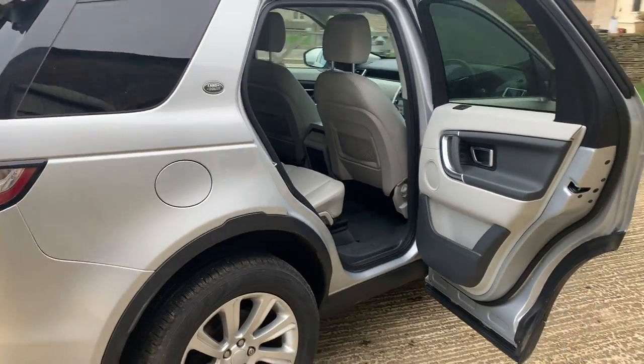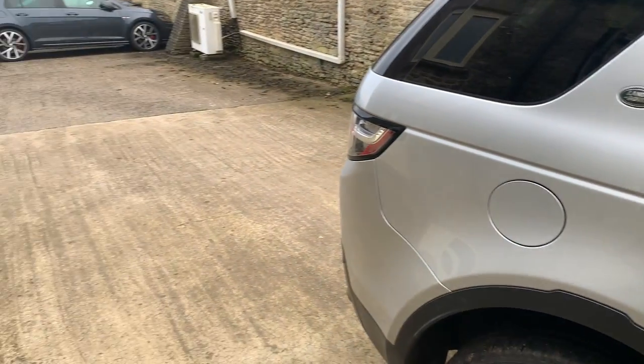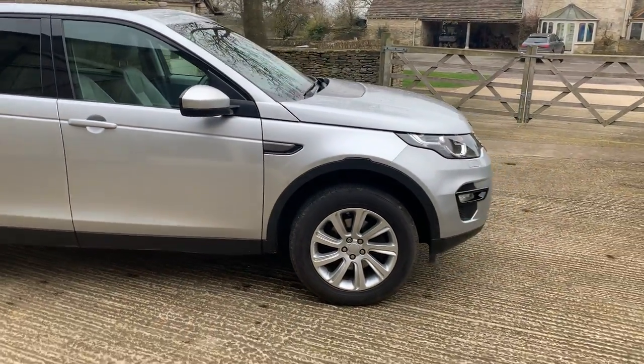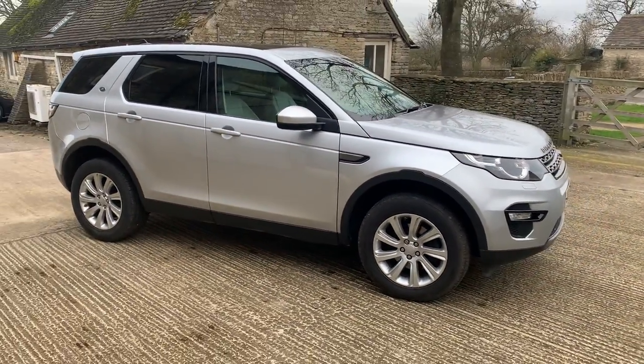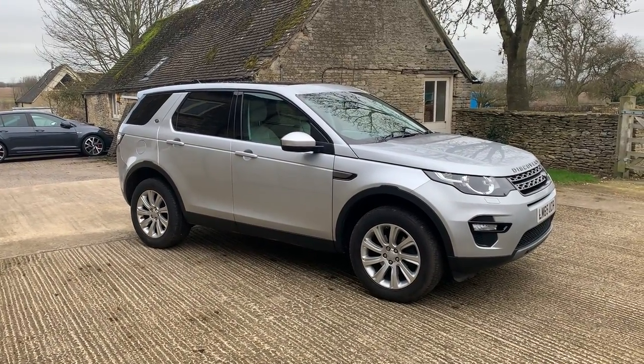This car is actually registered to us — it's one that we have been using, so we know it extremely well, which is why we serviced it. It's ready for its next owner. It was MOT'd only in December, so this is one that's ready to go. There is a small amount of body damage that happened in a car park, and we will get that repaired for the next owner, but we'd like people to see it before we do the work.